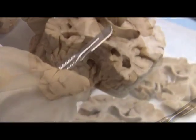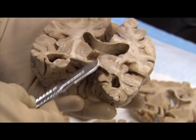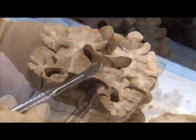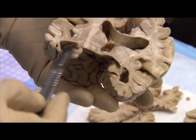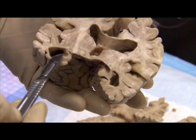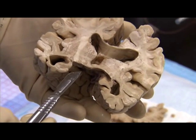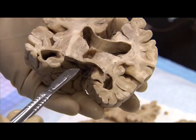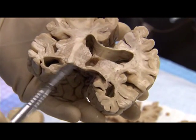Now we're into the thalamus, which is a major sensory component. You also notice that the temporal horns of the lateral ventricles are markedly widened, and the hippocampi, which are very important in memory, are quite shrunken.